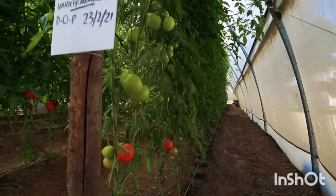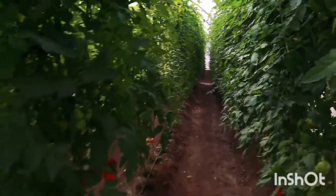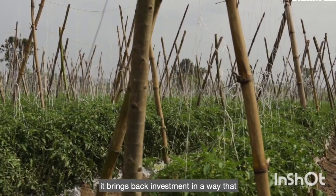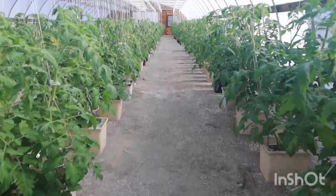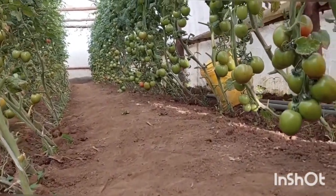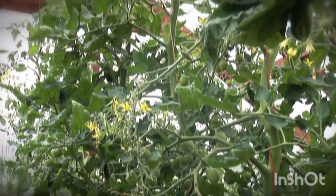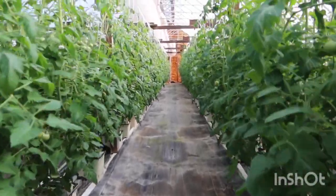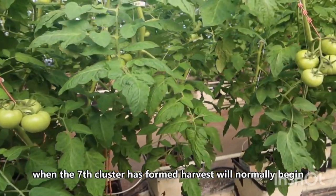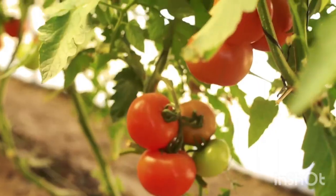Now let's look at the indeterminate varieties. The indeterminate varieties are the best for the greenhouse — we said that the determinate are best for the open field, but these ones are best for greenhouses. Indeterminate tomato varieties have no specific height limit; they keep growing and producing fruits throughout the plant's life as long as they have a conducive environment. They are also called climbing vine or pole tomatoes, and they can keep growing as long as they have sufficient nutrients, water, and no diseases or pests.